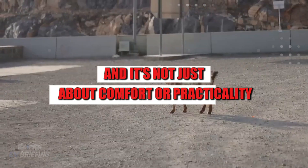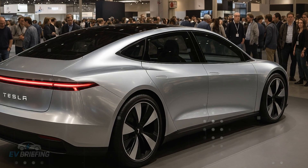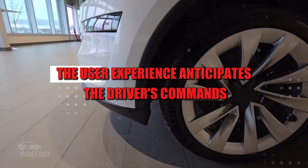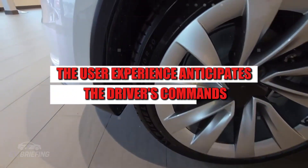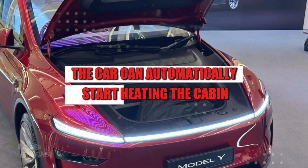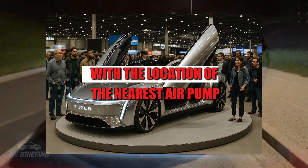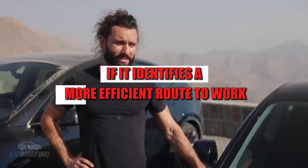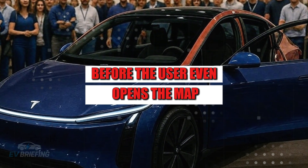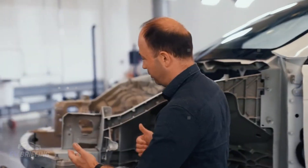It's not just about comfort or practicality. The idea is to transform the relationship with the vehicle, making it more intuitive, proactive, and intelligent. In practice, the user experience anticipates the driver's commands. When it detects that the driver is about to leave home, the car can automatically start heating the cabin. If it notices tires are losing pressure, it sends an alert with the nearest air pump. If it identifies a more efficient route, it suggests it before the user even opens the map. The Tesla Model 2 acts as an assistant that thinks ahead rather than simply responding.